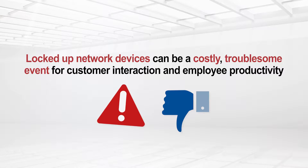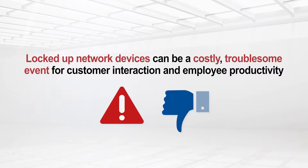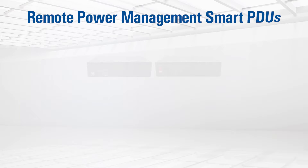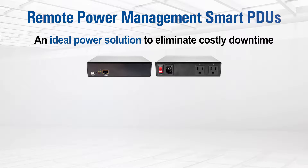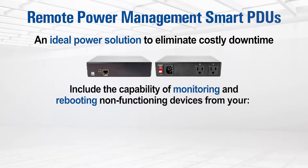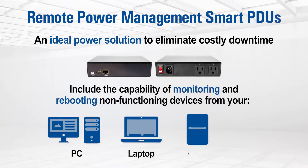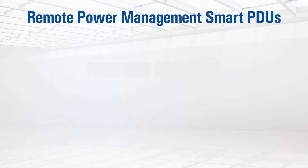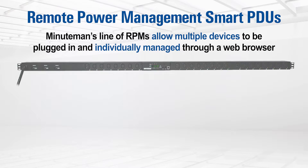Locked-up network devices can be a costly, troublesome event for customer interaction and employee productivity. Minuteman's Remote Power Management Smart PDUs are an ideal power solution to eliminate costly downtime, with the capability of monitoring and rebooting non-functioning devices from your PC, laptop, or any mobile device. Minuteman's line of RPMs allows multiple devices to be plugged in and individually managed through a web browser.